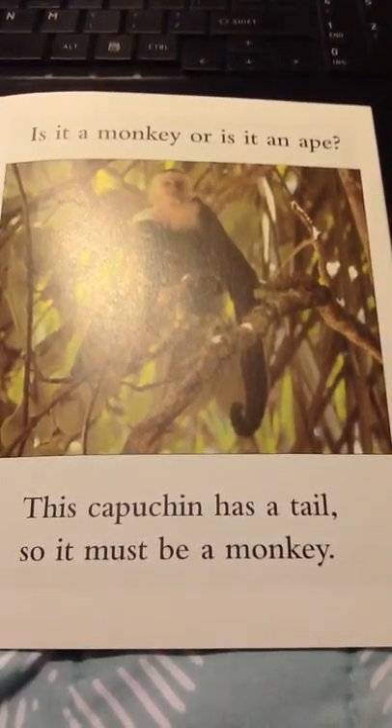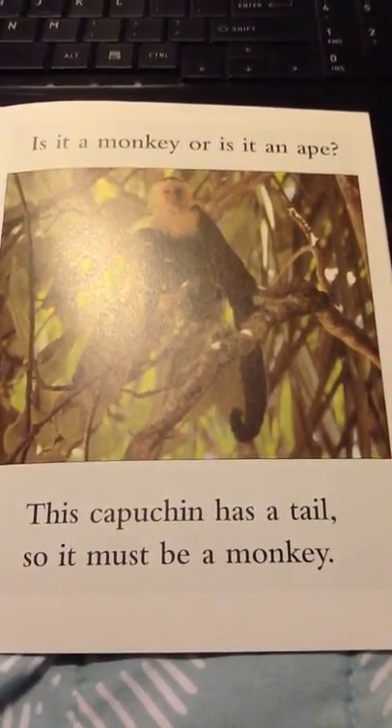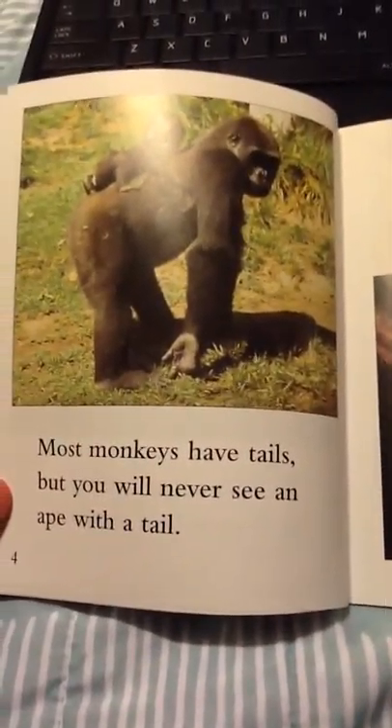Is it a monkey or is it an ape? This capuchin has a tail, so it must be a monkey. Most monkeys have tails, but you will never see an ape with a tail.